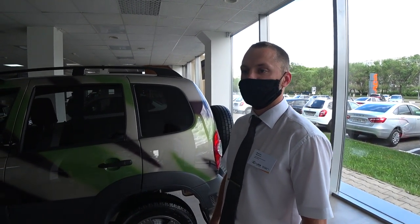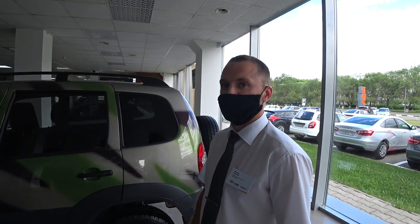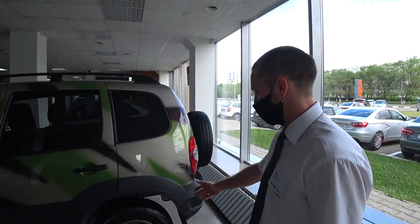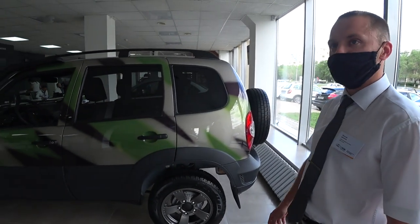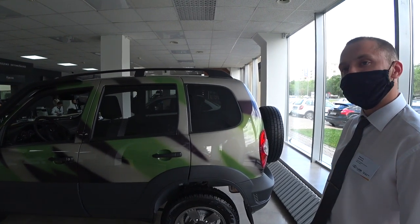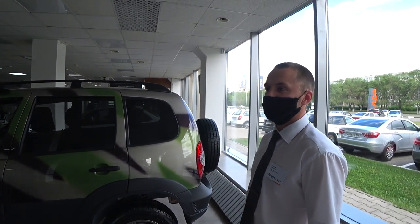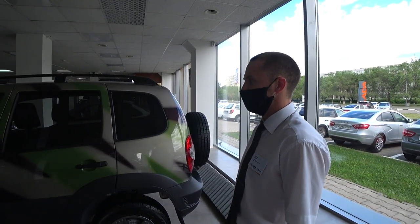Каких-то самоблоков дополнительно здесь не идет? Нет. На них будет установлена резина Alterin 215/65 на 16. Двигатель стандартный, родной — 1,7, 80 лошадиных сил.